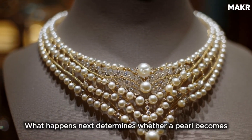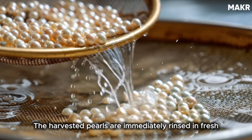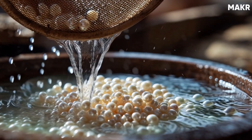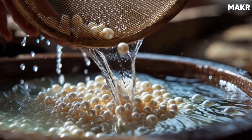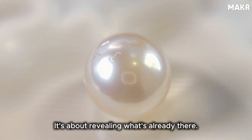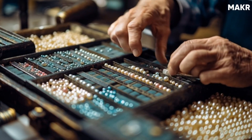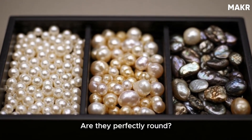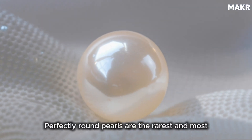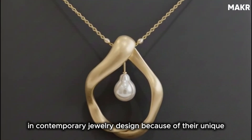What happens next determines whether a pearl becomes part of a high-end Mikimoto necklace or gets ground into cosmetic powder. The harvested pearls are immediately rinsed in fresh water to remove any organic residue from the oyster. They're soaked in mild cleaning solutions, sometimes with gentle agitation to enhance their natural shine. This isn't about altering the pearl — it's about revealing what's already there. After cleaning comes the first major sorting. Workers separate pearls by size, usually measured in millimeters, then by shape: perfectly round, slightly off-round, or baroque, meaning irregular. Perfectly round pearls are the rarest and most valuable, but baroque pearls have become increasingly popular in contemporary jewelry design.